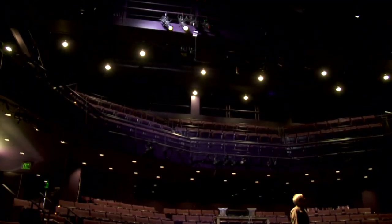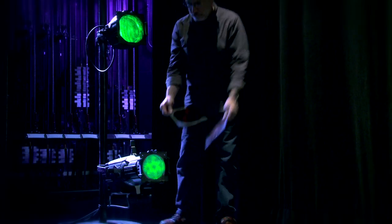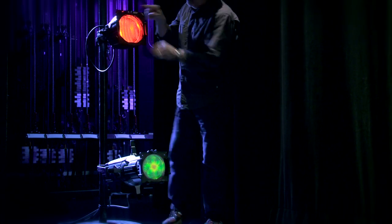SourceFour LED mixes with your existing rig of fixtures, blending perfectly or making a sharp contrast to existing SourceFours. It fits on dance booms, making gel changes a thing of the past.